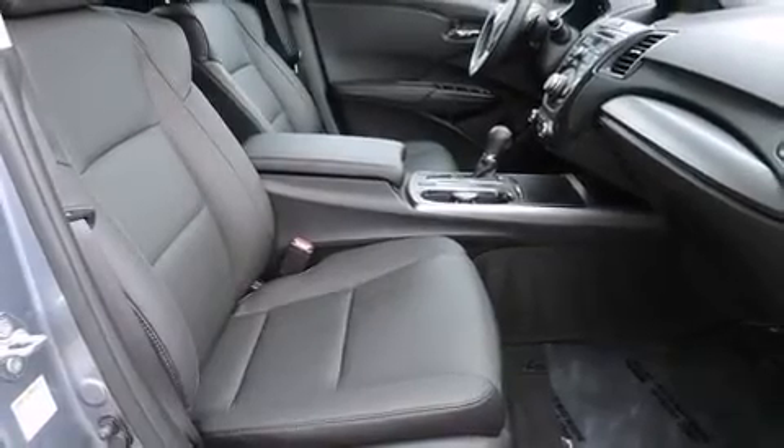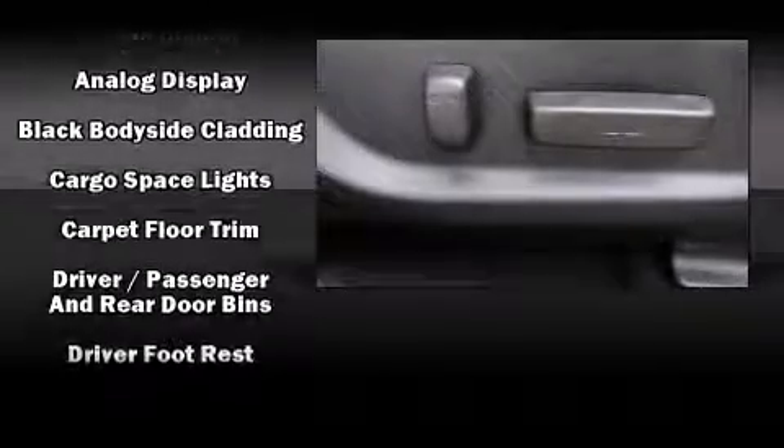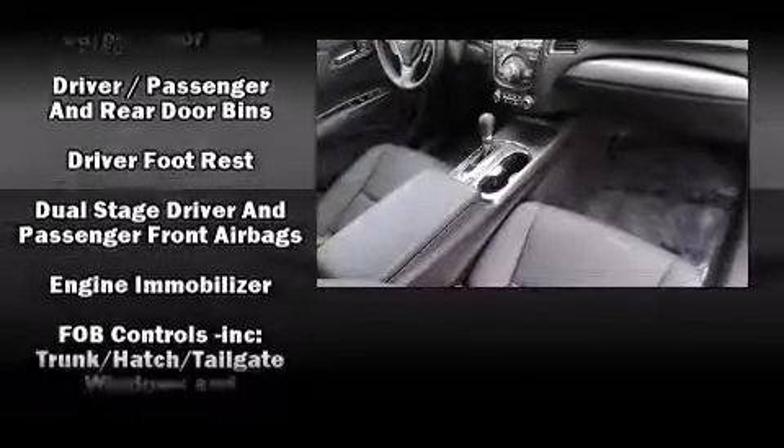You and your passengers will enjoy the stereo system, which includes a CD player with MP3 capability and ten speakers, providing excellent sound throughout the cabin.